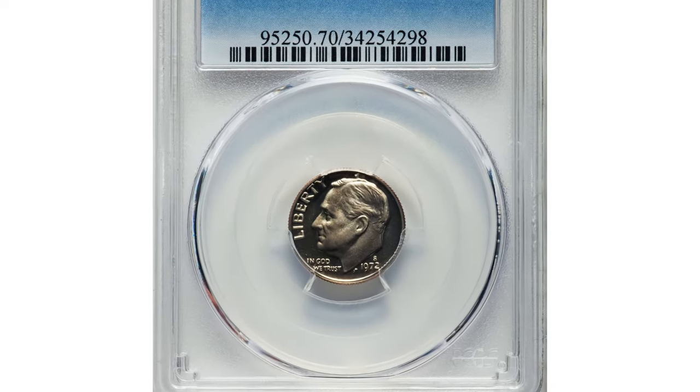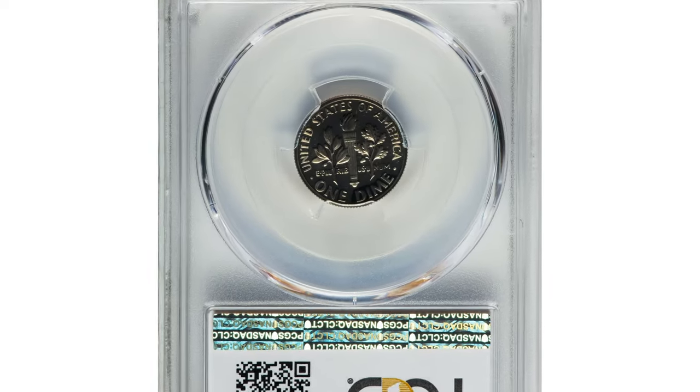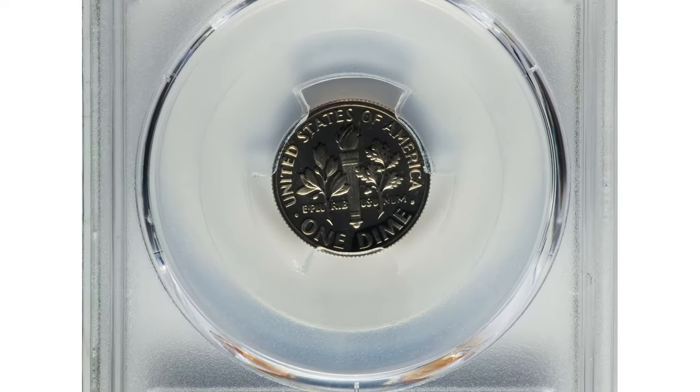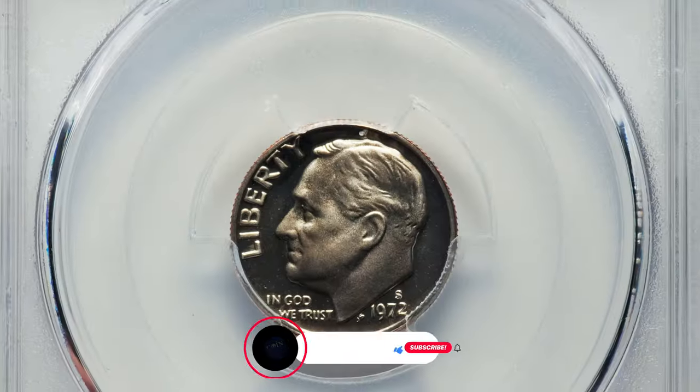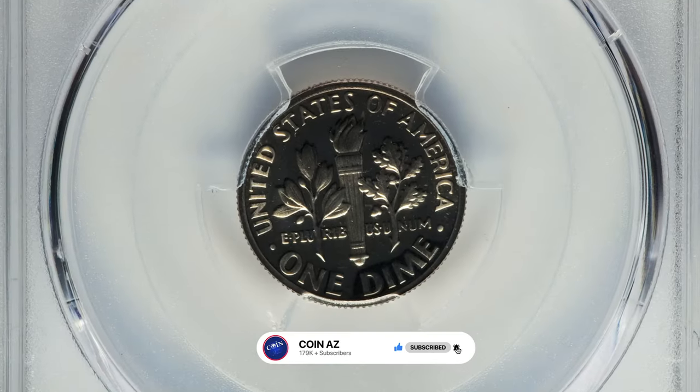This is the 1972 Roosevelt Dime in PR-70 Deep Cameo condition. It is the only example to attain the ultimate grade at PCGS. The glossy fields are pristine, the strike is unimprovable, and the Cameo contrast is irrefutable.